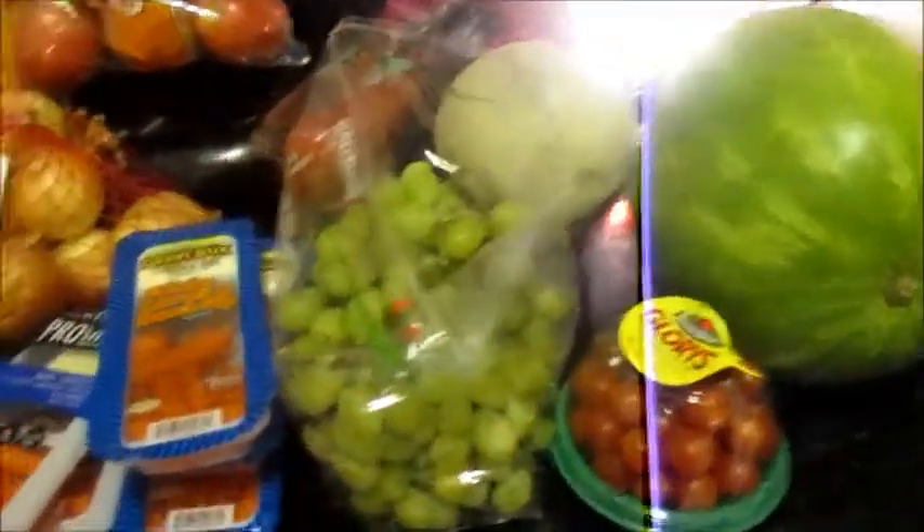Hey guys, so I want to do this quick grocery haul for the month of April, so stay tuned. I'm going to start over here and like I always do, I'll make my way over to the table.